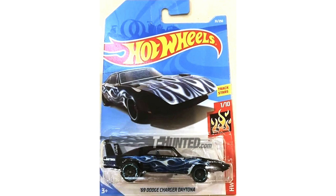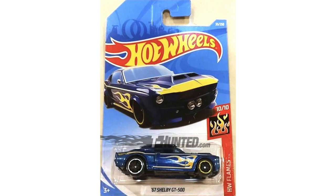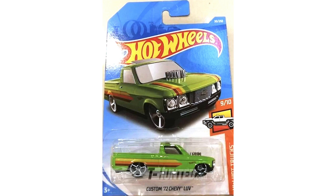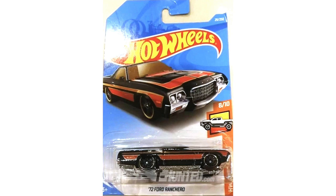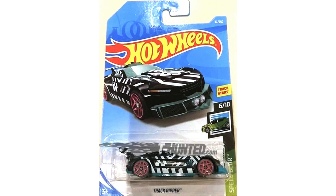There are plenty more muscle cars including the HW Flame '69 Dodge Charger Daytona, the new Speed Blur '64 Chevy Chevelle SS, the HW Flame '67 Shelby GT500, and another flaming machine — the '69 Ford Torino Talladega. HW Hot Trucks is packing a bright green Custom '72 Chevy Love, as well as a black and red '72 Ford Ranchero. There's also a red HW Hot Trucks model with wide body fenders and yellow stripes called Too Tough.